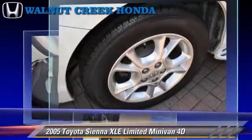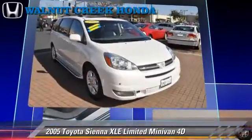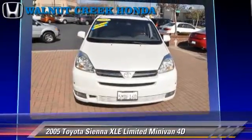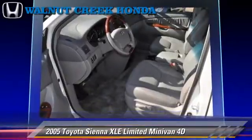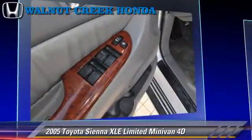This Toyota features a multi-disc CD player, parking sensors, and tilt wheel. Safety features include traction control, front and rear side airbags, and four-wheel ABS.